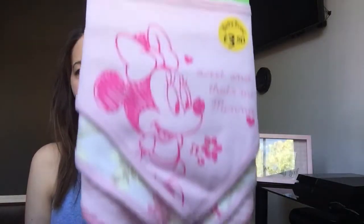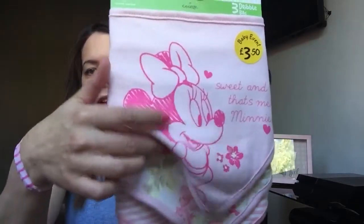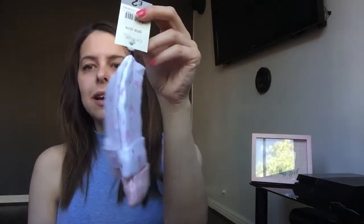Then I picked up a couple of items for Leia. As you know, I can't resist dribble bibs, so I got her these Mini Mouse ones, over three pounds fifty. You've got Mini on the front, then you've got floral, and then a striped one as well.